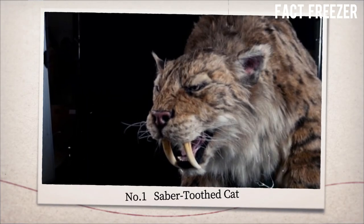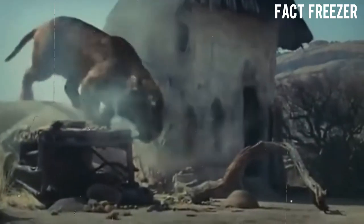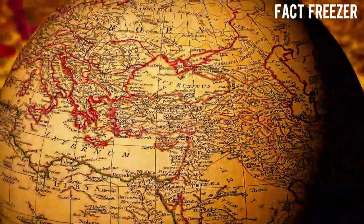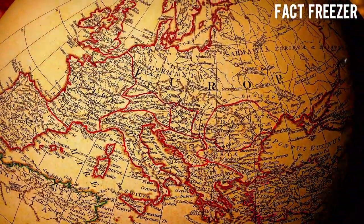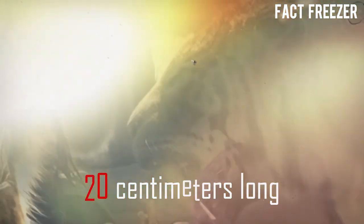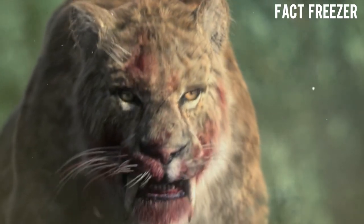Number 1: Saber-toothed cat. Saber-toothed cats were fearsome predators that lived from 42 million to 11,000 years ago across North and South America, Europe, Asia, and Africa. They had long, curved canine teeth that could grow up to 20 centimeters long. They used them to pierce the throats or bellies of their prey, such as bison, horses, and mammoths.